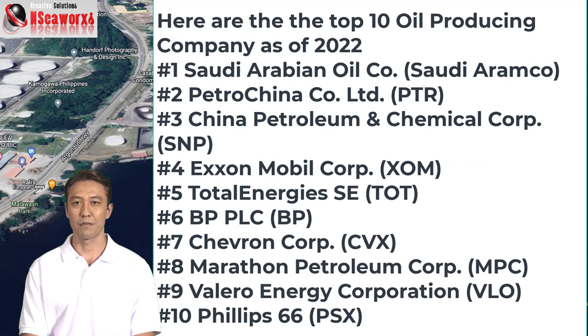These major oil producing companies — some of them own and operate their own oil tankers. But mostly the trade and transportation are being handled by oil tanker operators.